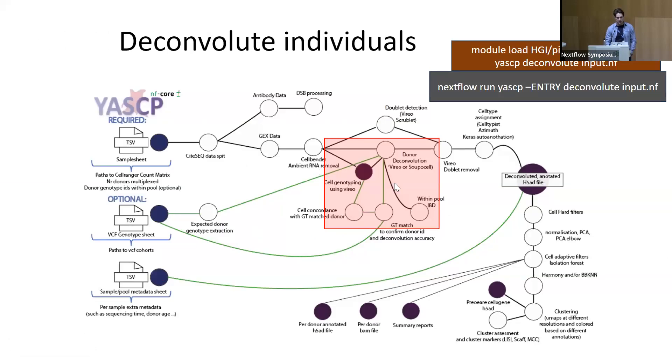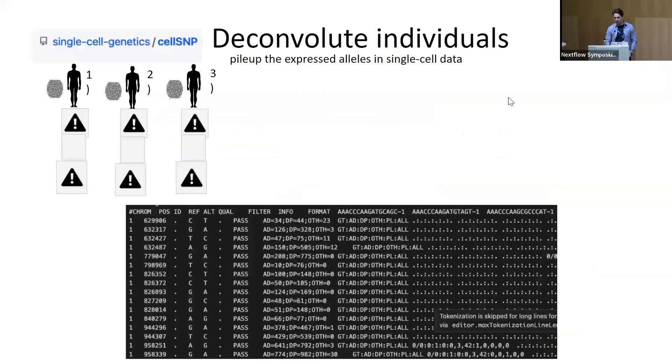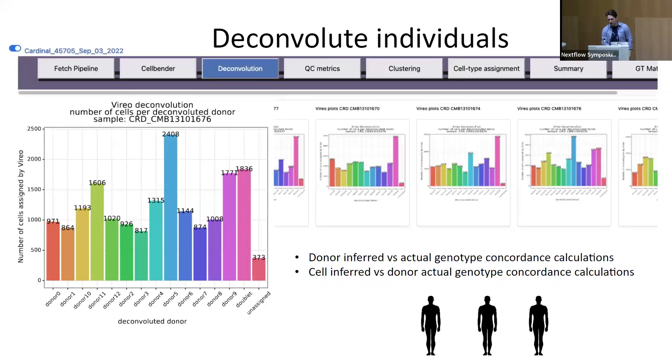Ambient RNA removal ensures that material that leaked into other individuals' droplets is cleaned up. You can also run the deconvolution step independently — this takes donors apart after multiplexing 12 individuals together, ensuring donor one only contains donor one cells, donor two only donor two cells. During deconvolution, we also perform genotyping in each individual cell to confirm that the genotype is concordant with the expected donor.